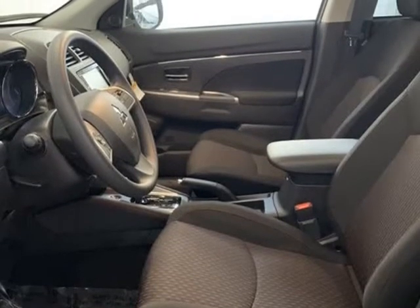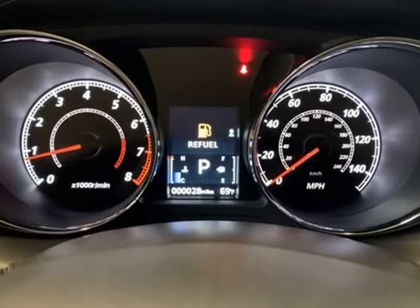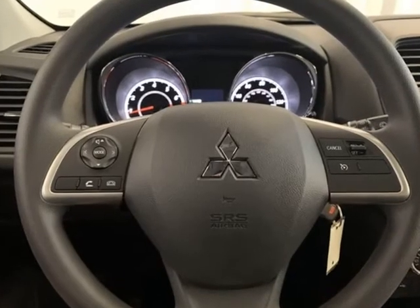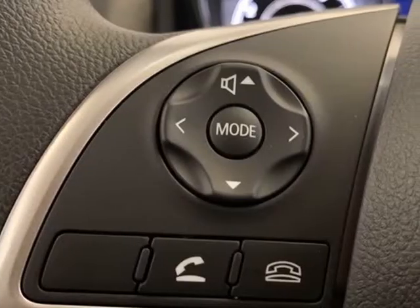Body Color, Cloth Seat Trim, Driver Door VIN, Driver Vanity Mirror, Dual Front Impact Airbags, Dual Front Side Impact Airbags, Electronic Stability Control, Exterior Parking Camera Rear.